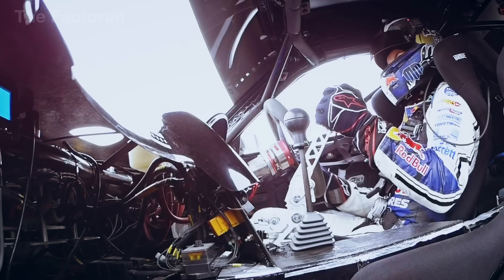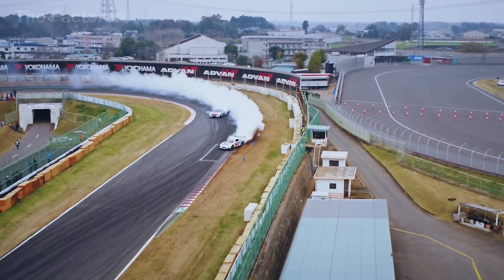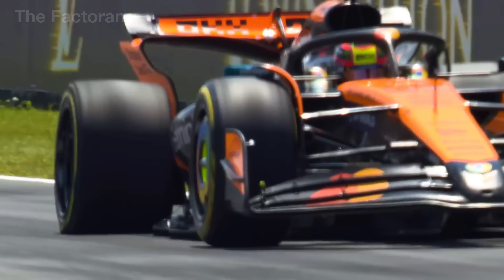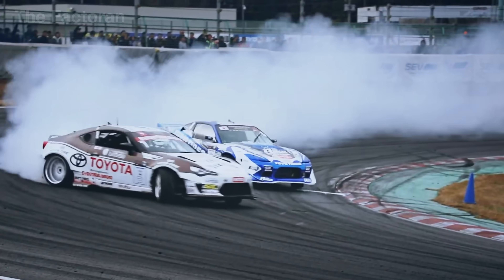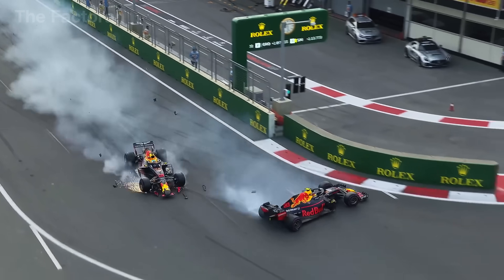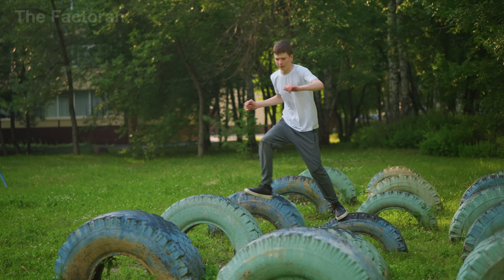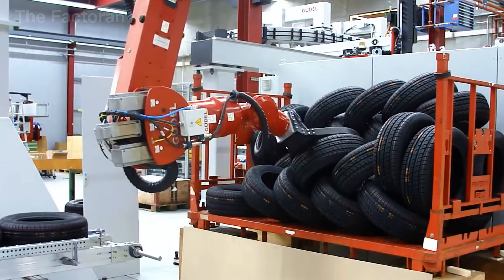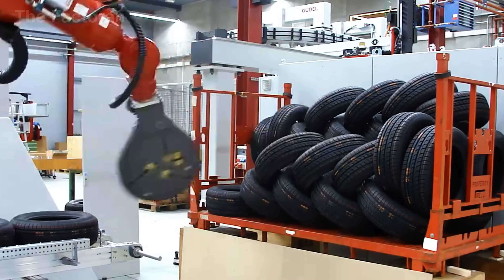The industry is worth an estimated 320 billion dollars, driving constant demand for natural rubber, steel, and recycled materials. In Formula One racing, a set of tires lasts just 50 to 100 kilometers — some barely make it through a single lap before being swapped out. A good tire can mean the difference between winning and crashing. And beyond the racetrack, old tires are being recycled into playgrounds, furniture, and soundproofing materials.